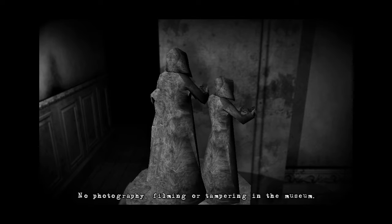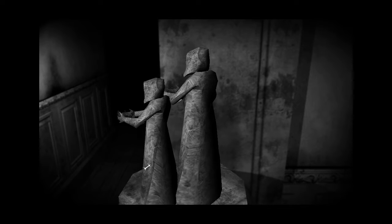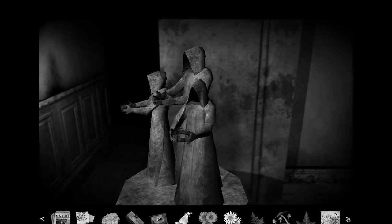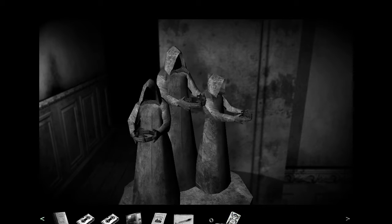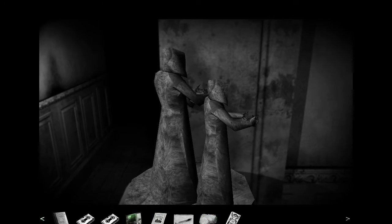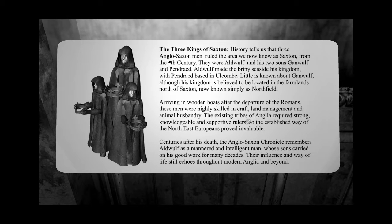No photography, filming or tapering in the museum — right, so I won't try the camera either. Bread? Do you want some bread? That's not bright, apparently not. Three kings of Saxton — looks like a child. The crown is far too bloody big for the head as well, it would be worn as a necklace — a very spiky necklace.